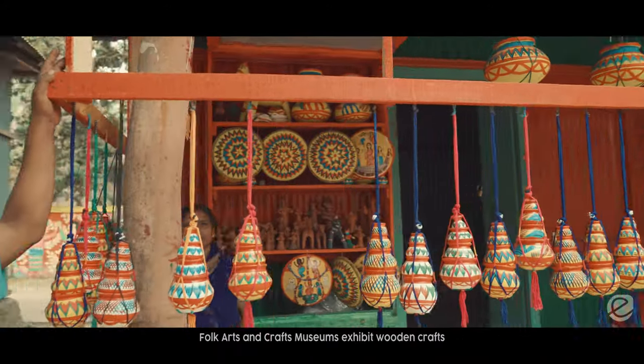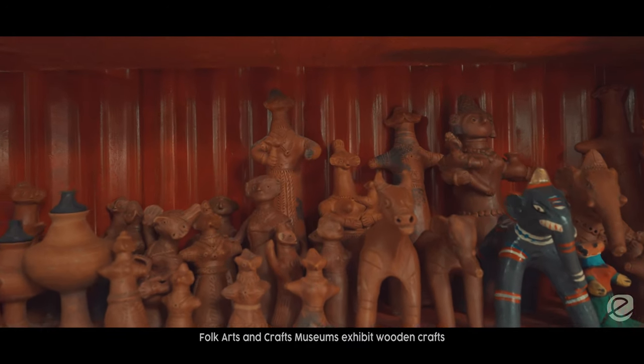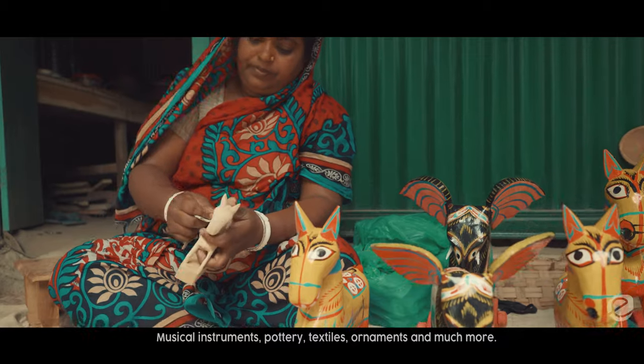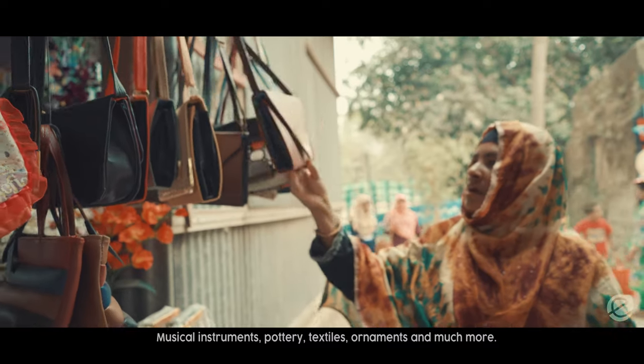The Folk Arts and Crafts Museum exhibits wooden crafts, brass, bamboo and metal crafts, painted work, musical instruments, pottery, textiles, ornaments and much more.